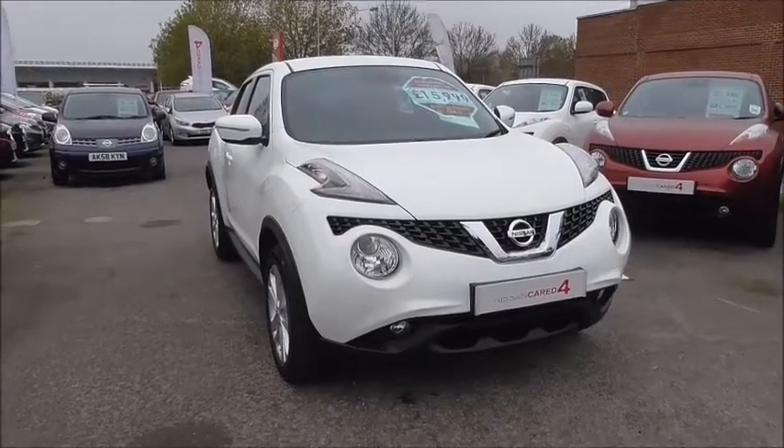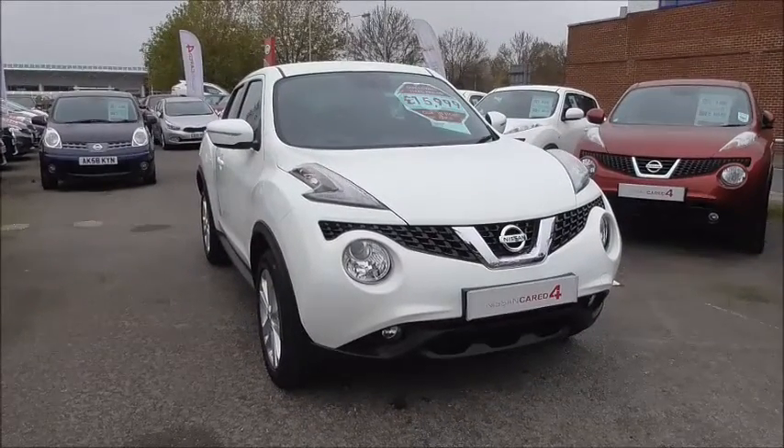Welcome to Wessex Garages in Gloucester. I'm here today to show you around this 2015 Nissan Juke Acenta Premium.